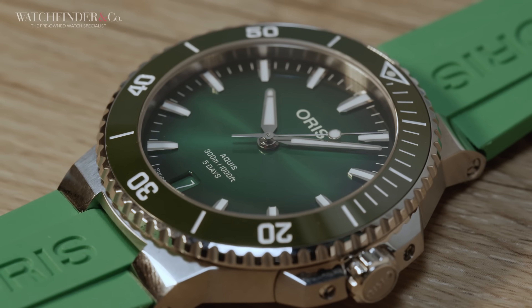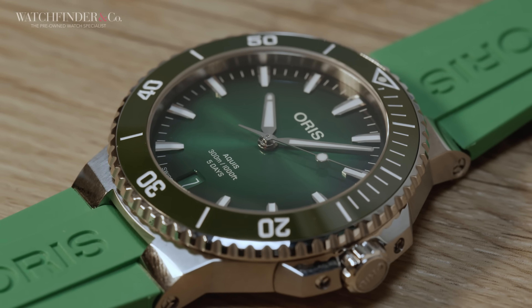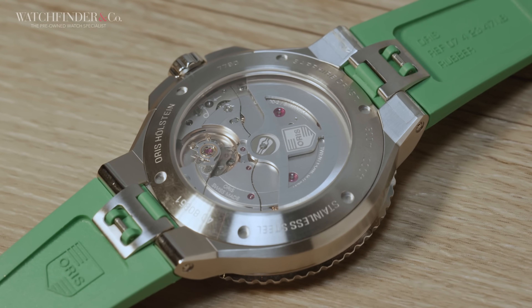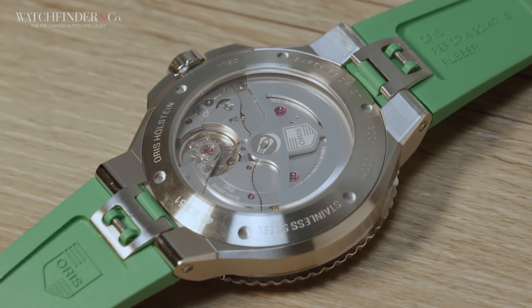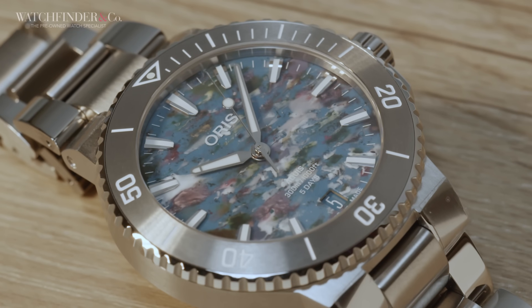Along with its new movement, the watch has also been reworked, making it more wearable despite its 43.5mm sizing, and it features a quick strap change system, allowing you to move between the bracelet and rubber strap with ease. It can be had in black, blue, green, or for a little bit more money, with an up-cycle dial.